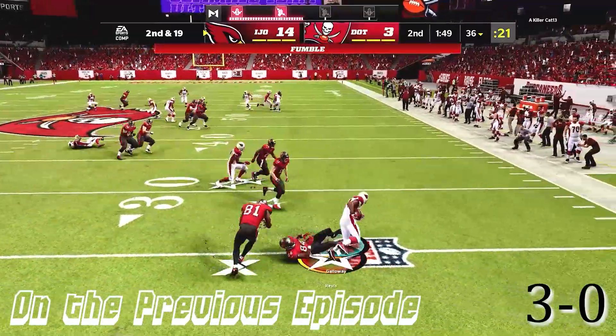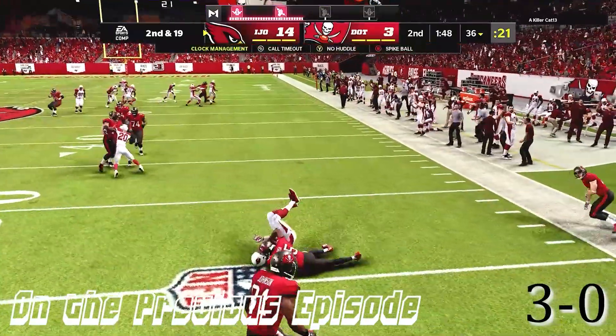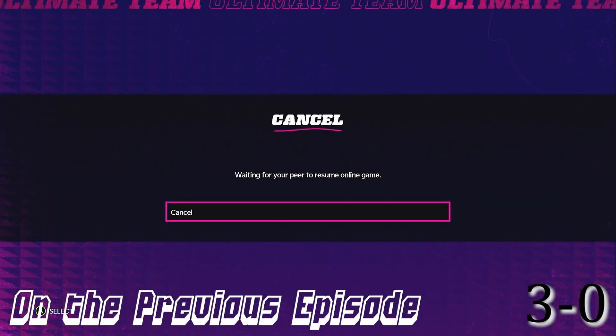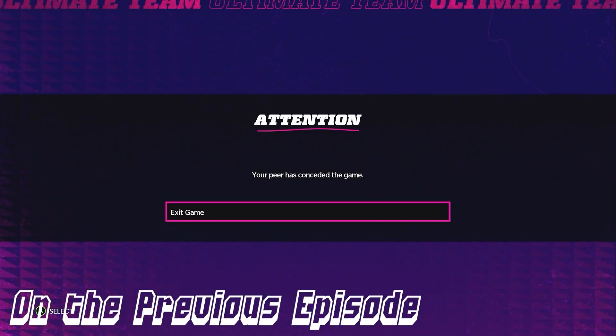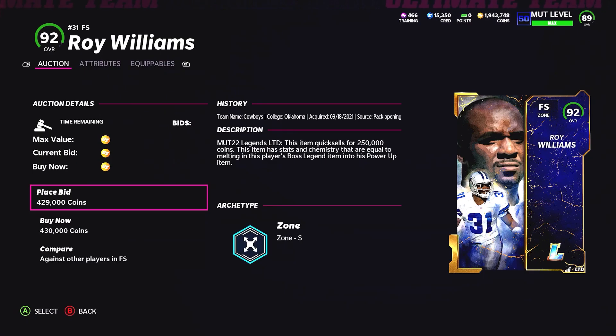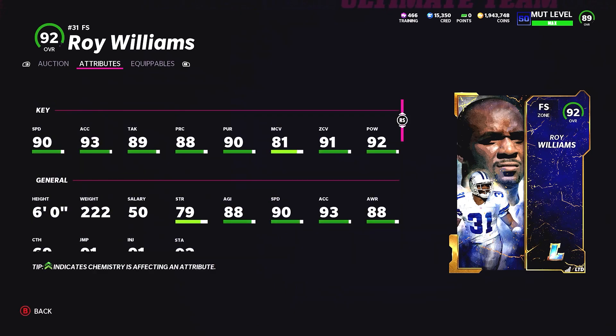On the previous episode, he's going to get out of here, so that's going to be the end of that episode. What is up, YouTube? Welcome back to the channel — episode 39 of the No Money Spent series. Let's not waste any time. We got a Roy Williams, 91 overall, powered up to a 92.